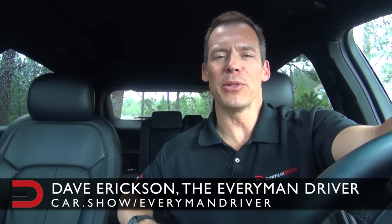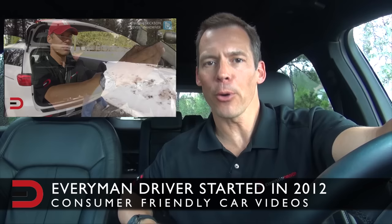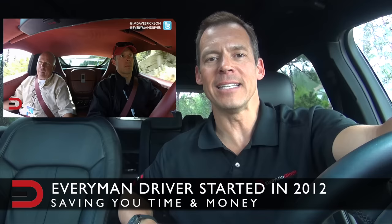Welcome to the Everyman Driver YouTube channel. My name is Dave Erickson. I started this channel back in 2012 as a way to save car shoppers time and money by personally doing the research and legwork ahead of time with my first look, walkarounds, and detailed car and truck reviews.